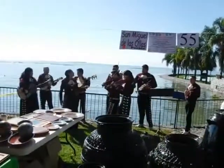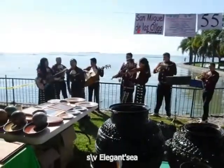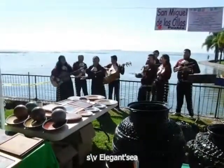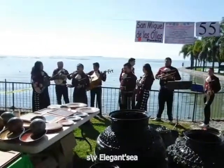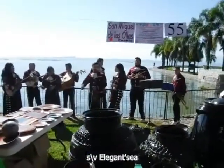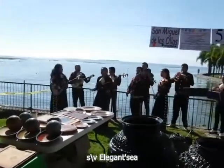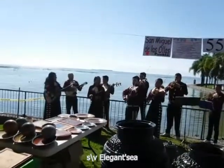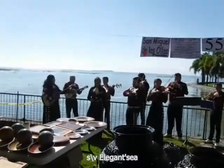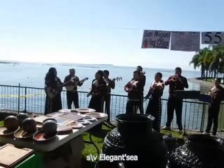Let's see how many vessels we can see here. That's Scorpion Island in the background. It's sitting in Lake Chapala.